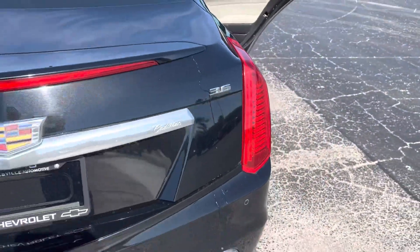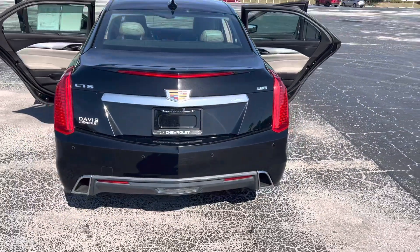Vehicle is equipped with a 3.6 liter V6, the surround vision camera system, and rear parking sensors.